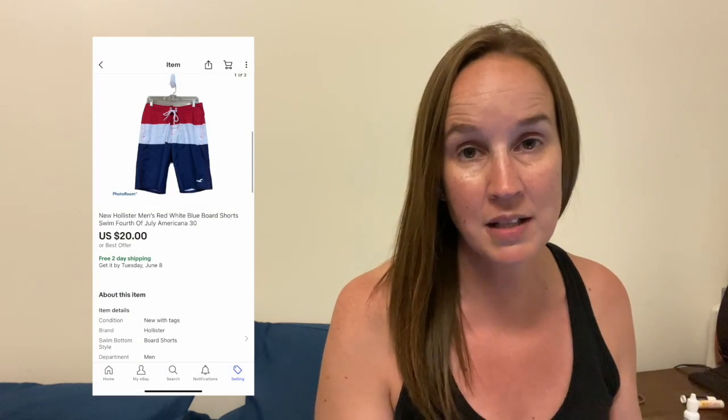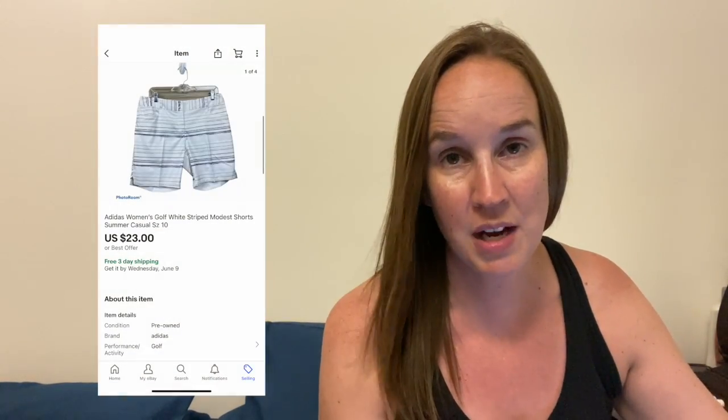Next is a pair of new Hollister shorts. These came to me in a men's ThredUp rescue box. They were board shorts — red, white, and blue — perfect for summertime. They sold for $20. I sold these Adidas women's golf shorts. They were kind of a white stripe, modest length shorts. Golf stuff is selling really good for me right now, and they sold for $23.